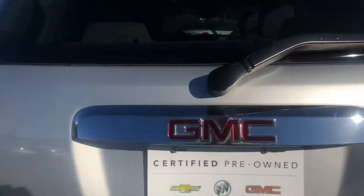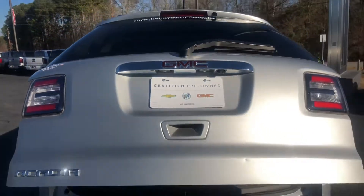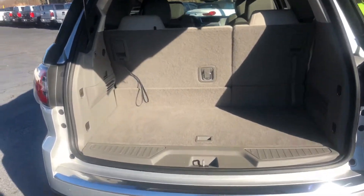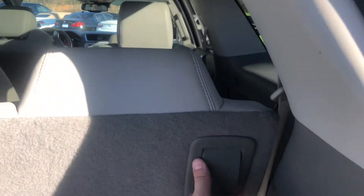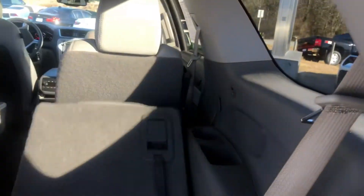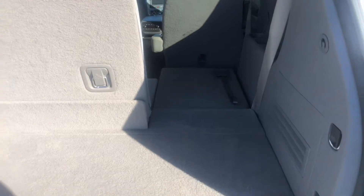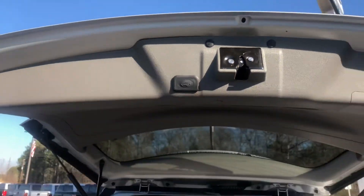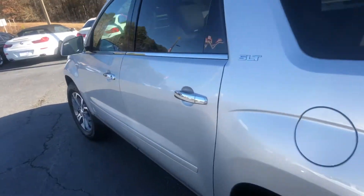I'll hop into the second row to show you the backseat. This does have the automatic liftgate and also has third row capabilities. The third row is also foldable for extra storage.